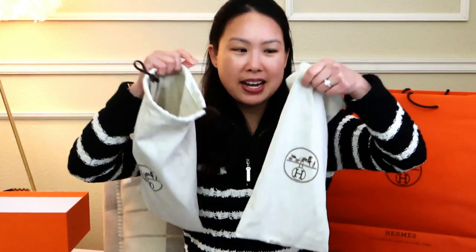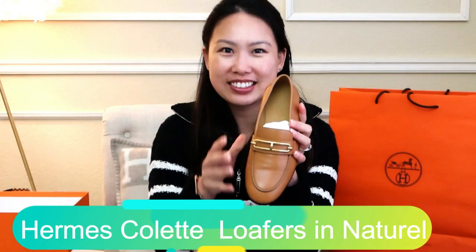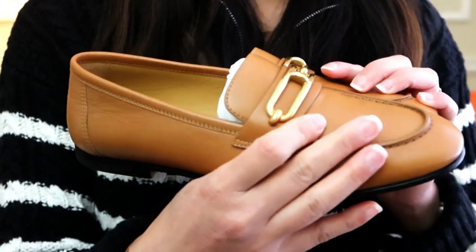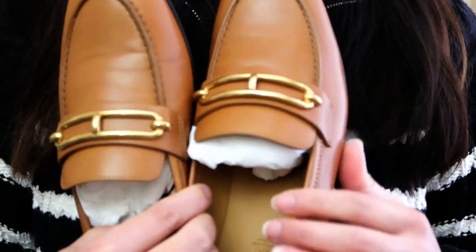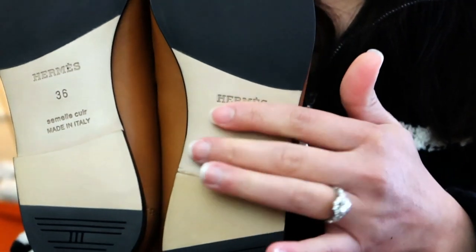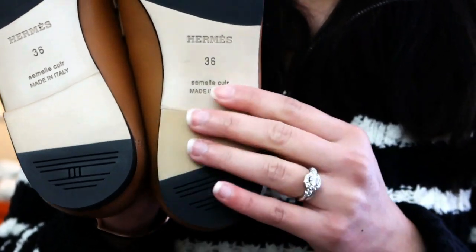It comes in two separate dust bags — I love these drawstring dust bags; they keep my shoes really pristine when traveling and don't get anything else dirty. To reveal: the Colette loafers in the natural color! Bringing it up close, you can see it is in the gold hardware and natural color in goat skin leather — leather on the outside and inside. On the bottom there is a non-slip area, and I love this little detail with the H lock right here.